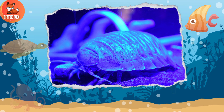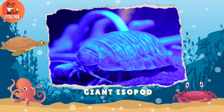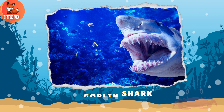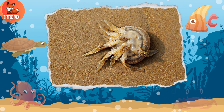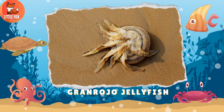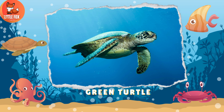Number 44: Giant Isopod. Number 45: Goblin Shark. Number 46: Grouper. Number 47: Grand Rojo Jellyfish. Number 48: Green Turtle.